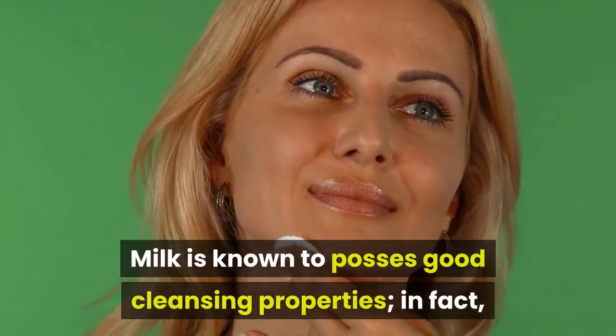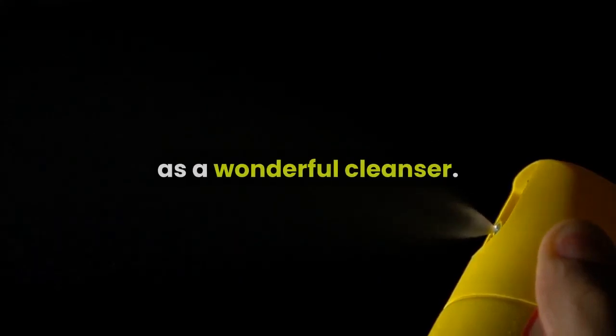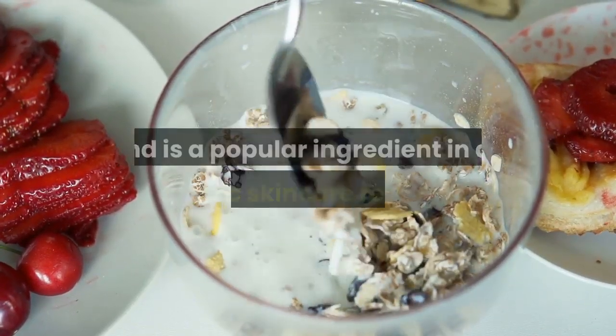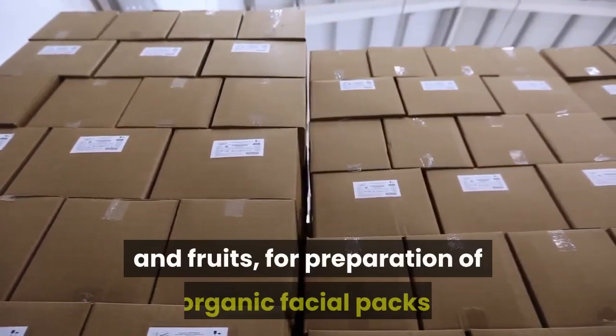Milk is known to possess good cleansing properties — in fact, the name of some skincare products contains the word 'milk' in them. A combination of milk with ground oatmeal acts as a wonderful cleanser. Ground oatmeal is especially good for oily skins and is a popular ingredient in an organic skincare regimen, used in various combinations such as with egg, honey, milk, and fruits for preparation of organic facial packs.